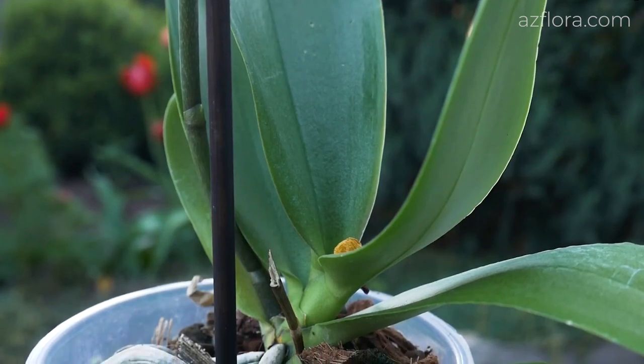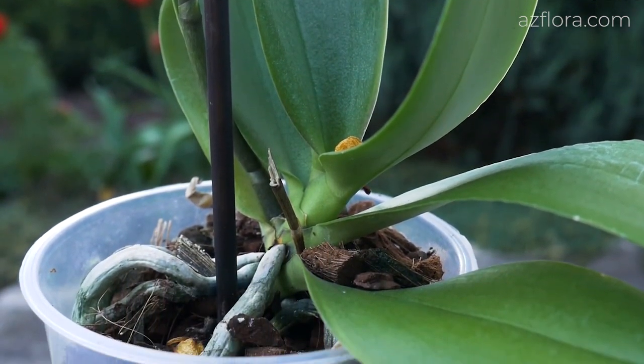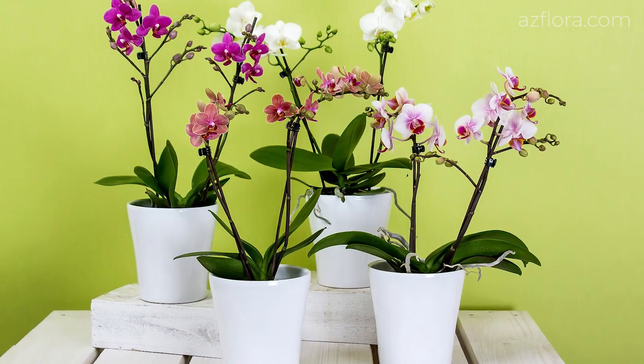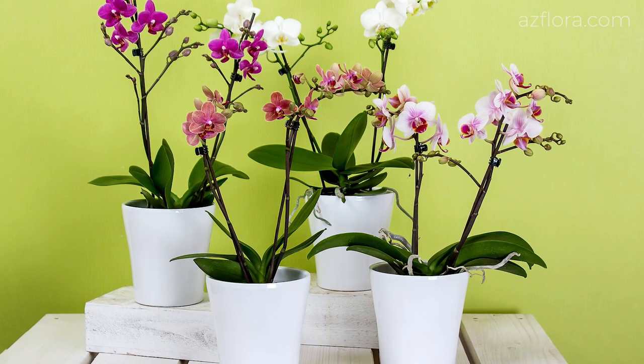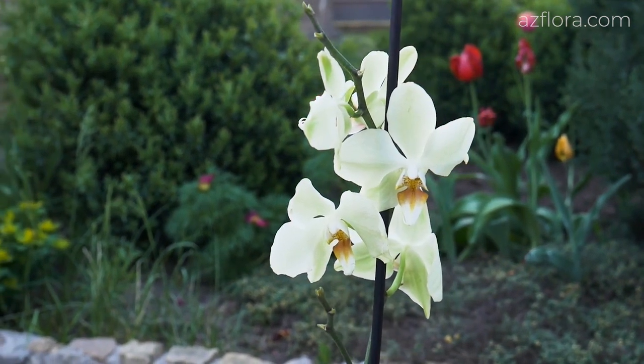When the air temperature is lowered to stimulate flowering, it is necessary to reduce the watering frequency of the plant. Watering is also reduced in the period of relative dormancy as well as when the temperature is lowered in winter.